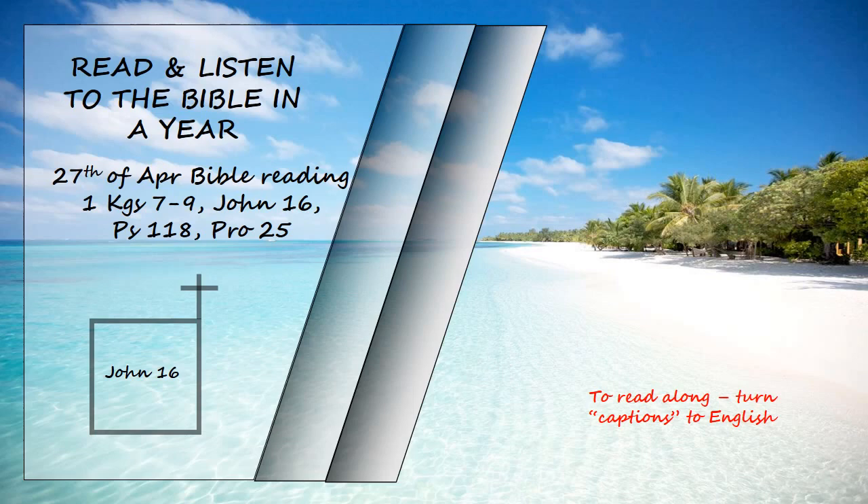Jesus went on to say, "In a little while you will see me no more. And then after a little while you will see me." At this, some of his disciples said to one another, "What does he mean by saying, 'In a little while you will see me no more, and then after a little while you will see me,' and 'because I am going to the Father'?" They kept asking, "What does he mean by 'a little while'? We don't understand what he is saying."